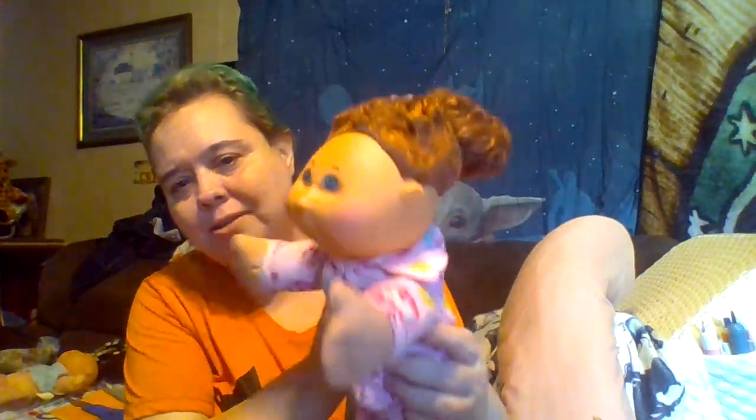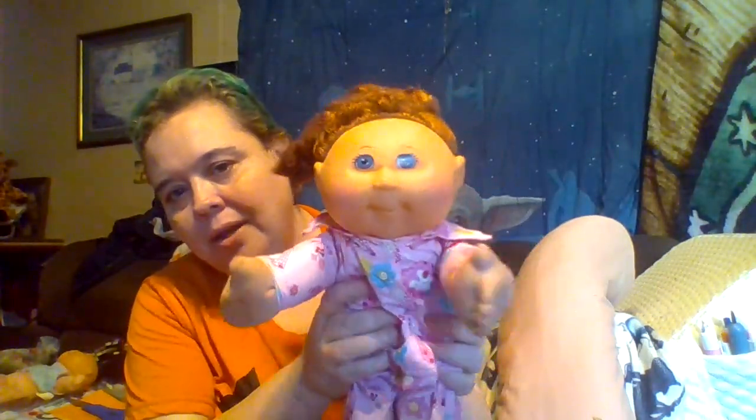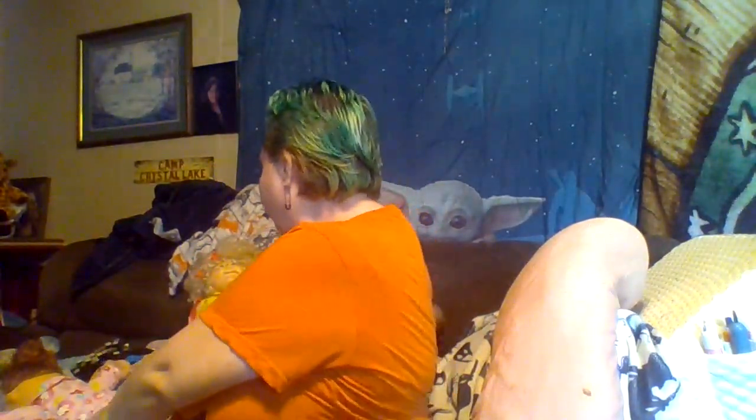I didn't pay over a dollar for any of my thrifted Cabbage Patch Kids. The red-haired one and the tiny one don't have names yet. I'm going to have to think of names for them sometime, because I like to name all my dolls — I'm just that kind of person. If I see them every day I want them to have a name.